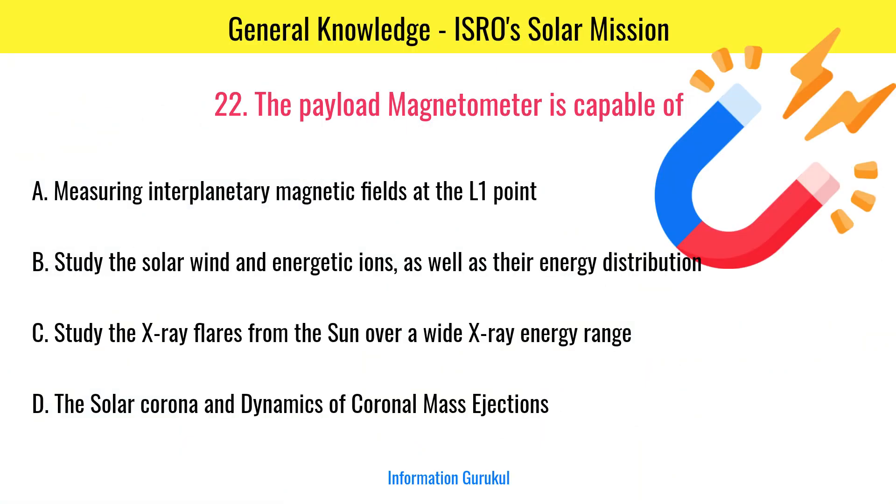The payload magnetometer is capable of measuring interplanetary magnetic fields at the L1 point.